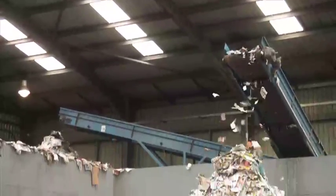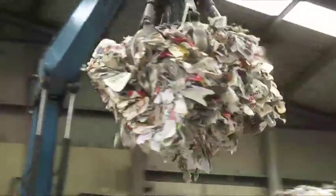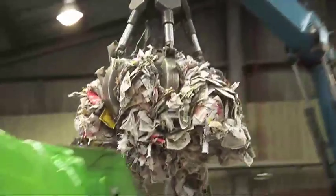Stage 6: all paper has a final check for contamination in the post-sort cabin, and then the paper is loaded loose into large vehicles to be taken to the paper mill.